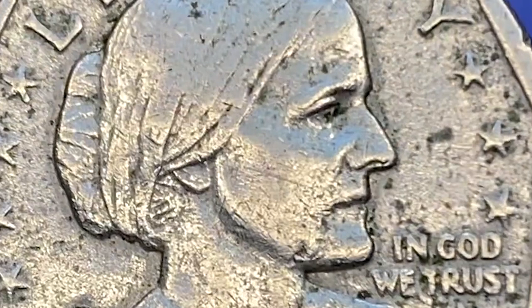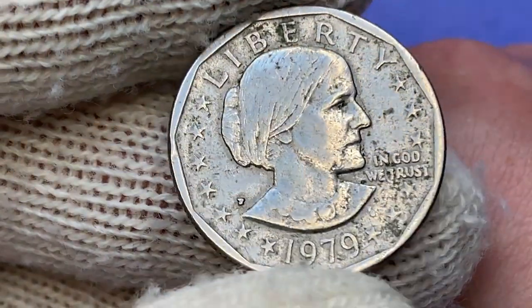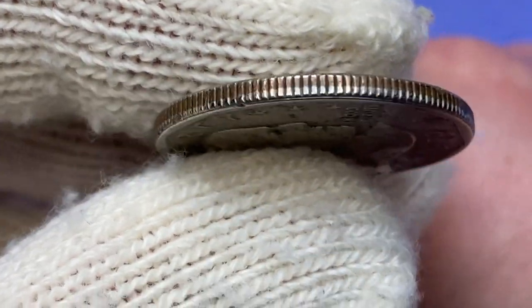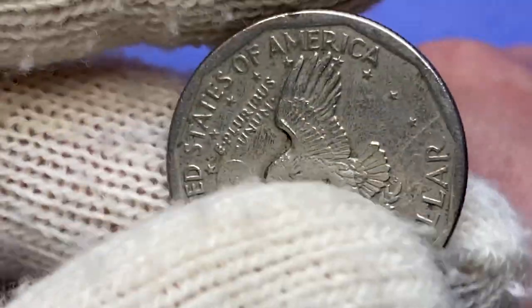The focal areas of the coin display several scratches, notches, and hairlines, which are really bad for eye appeal. The coin surface around the lettering and stars are surrounded with seaweed-tone tarnish. It has a reeded edge, and the thickness of the coin is 2 millimeters.